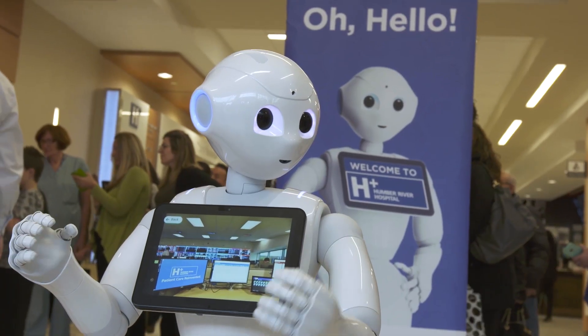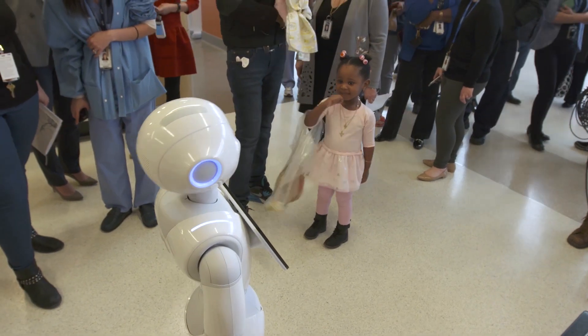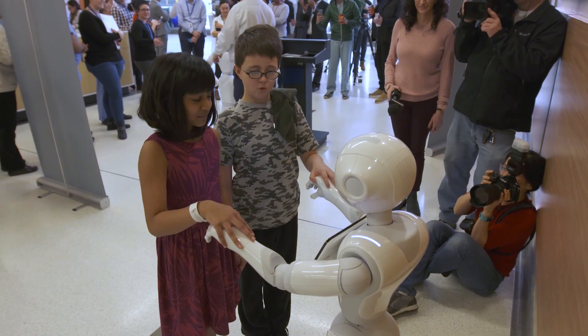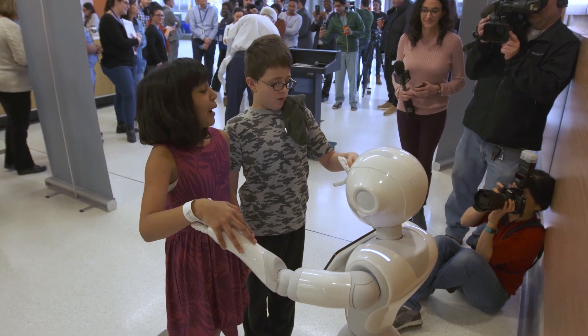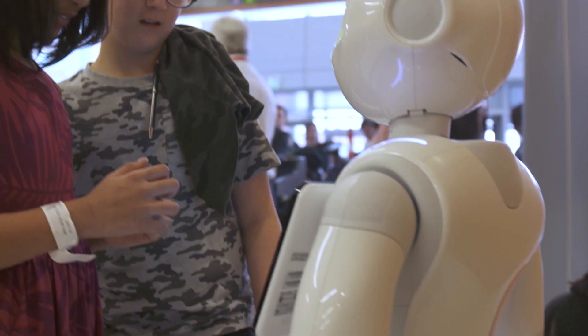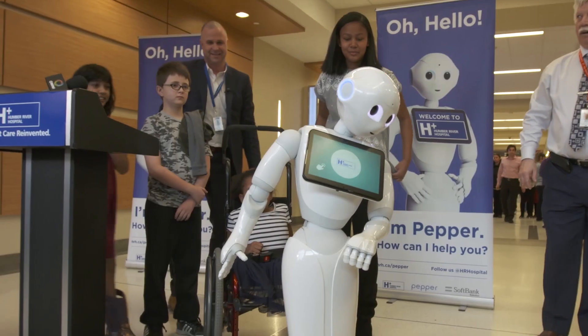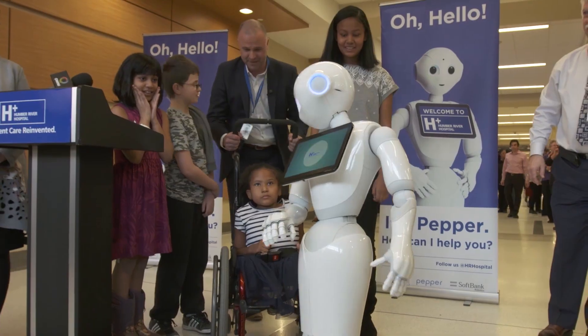It is the biggest piece of technology we have ever had to use in a child life program, and we're so excited about what we can do with Pepper. We are moving towards putting some prep books on Pepper and using Pepper as the prep doll, which we've been experimenting with, so that we can integrate him right into our child life intervention. So he's not just there for entertainment or distraction — we're going to be using Pepper as an actual therapeutic intervention tool.